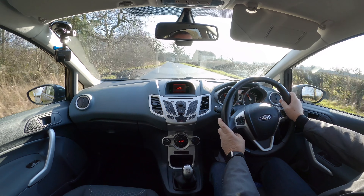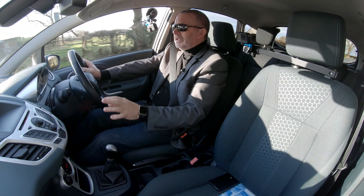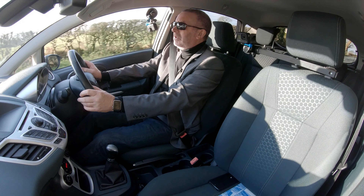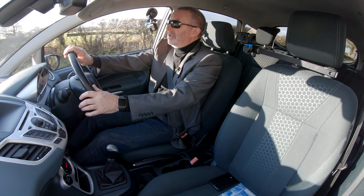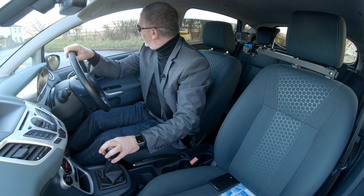No nothing — no cracks or knocks. Side to side — if there's anything wrong with the steering it usually complains. All clear.